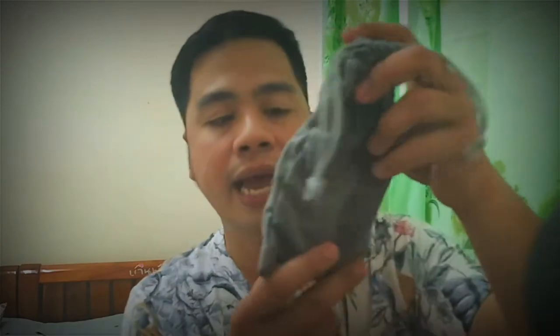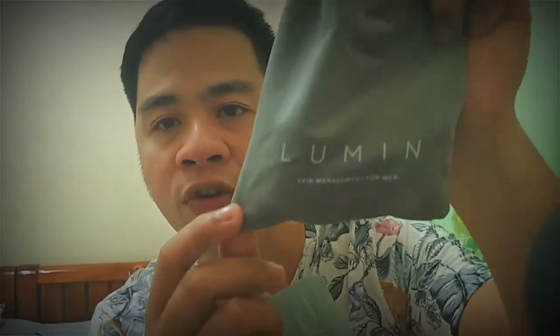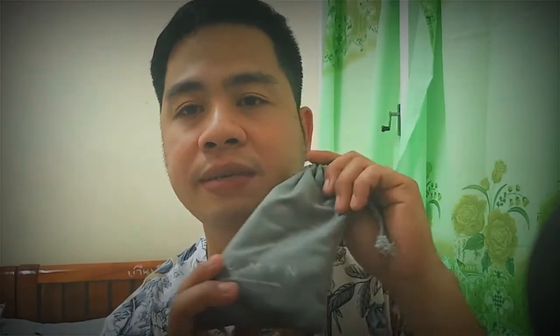And yes, it's very cute because it has their bag. Some Lumen Skin products come in a box, but this one came in a small bag. As you can see there, it says 'Lumen Skin Age Management for Men.' I think for the same shipping fee it's better to pack small items this way.